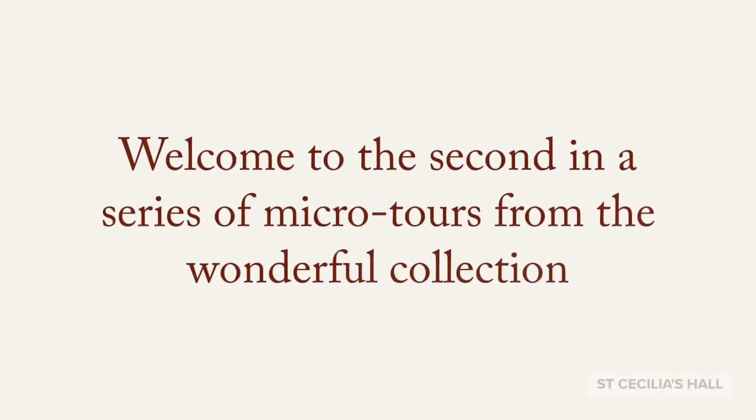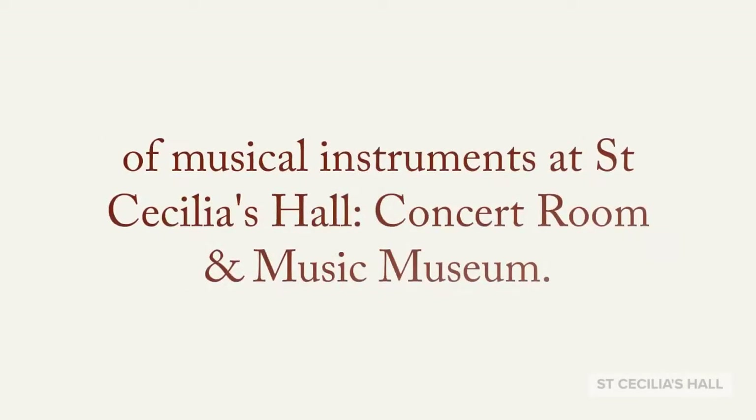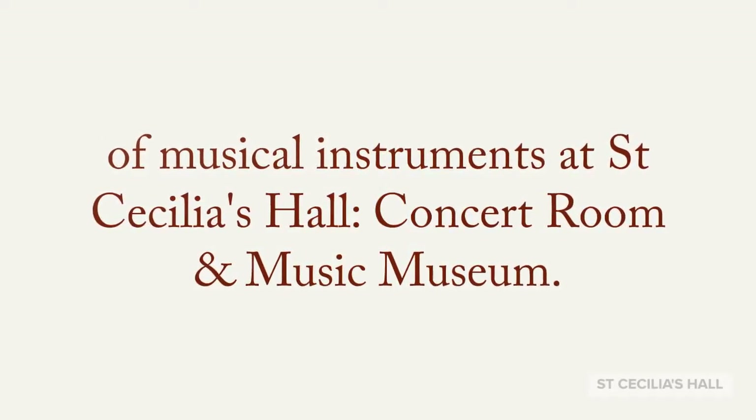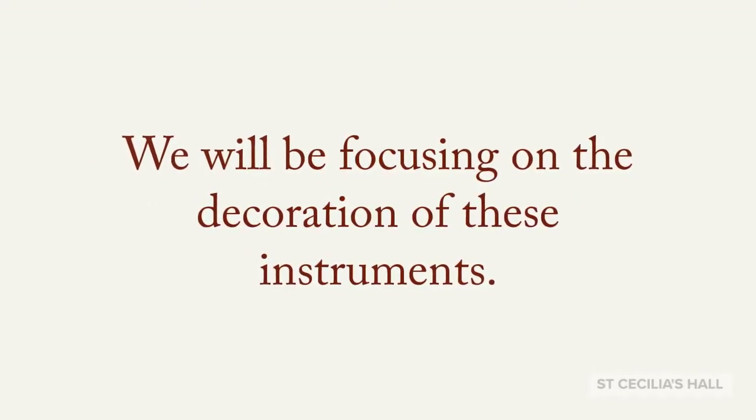Welcome to the second in a series of micro tours from the wonderful collection of musical instruments at St Cecilia's Hall, Concert Room and Music Museum. We will be focusing on the decoration of these instruments.